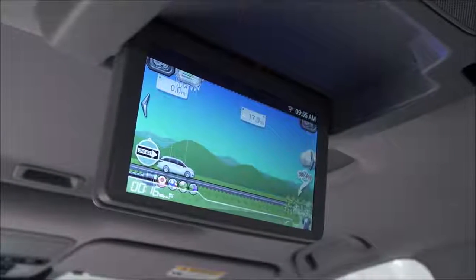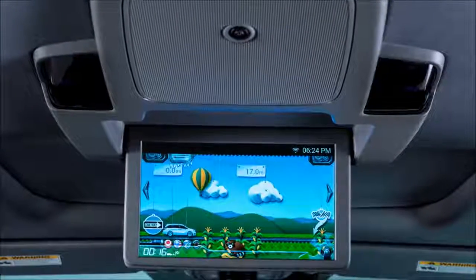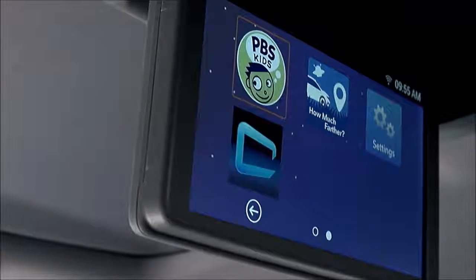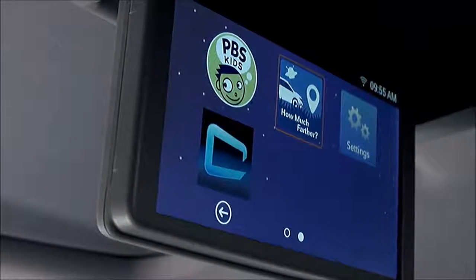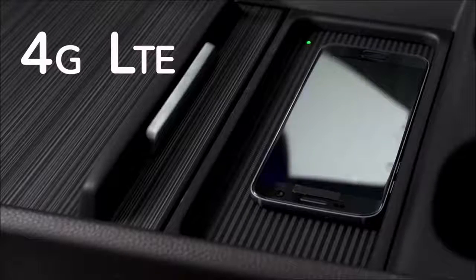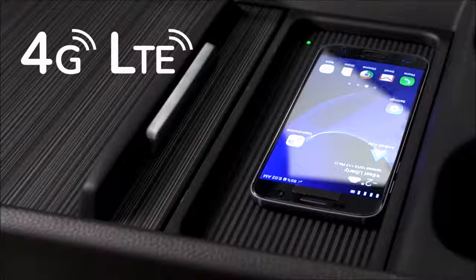And when the kids want to know how much farther, now they can find out with Odyssey's new app that lets them track the progress of the family's journey. Or, when they just want to watch one of their favorite shows, Odyssey's rear entertainment system becomes a portal to streaming video options, all thanks to available in-car 4G LTE Wi-Fi.